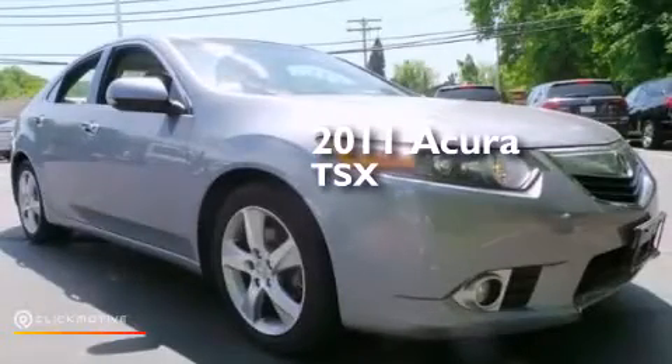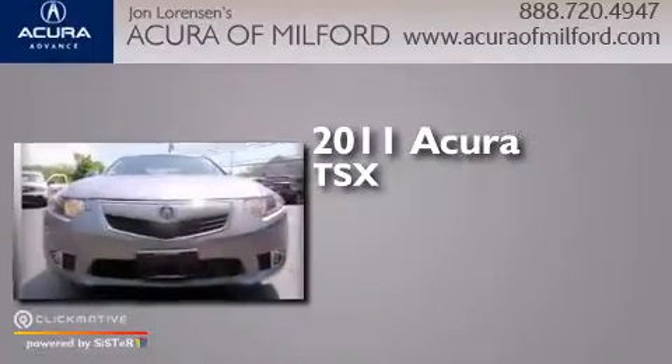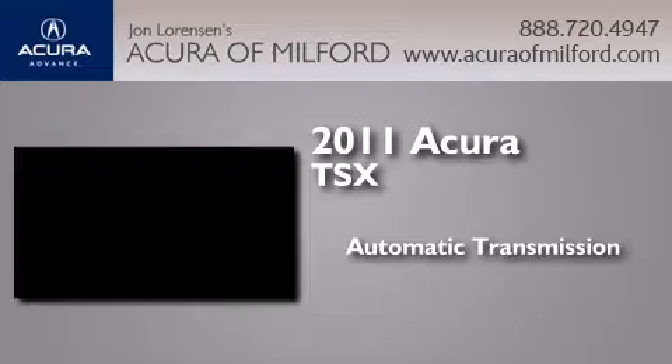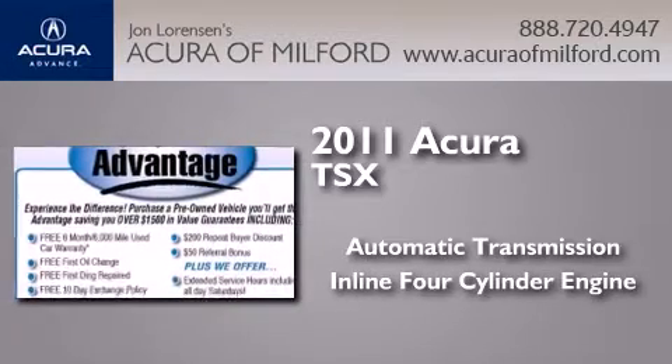This is a certified pre-owned 2011 Acura TSX. This four-door sedan has an automatic transmission and an inline four-cylinder engine.